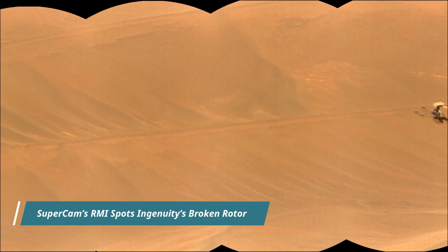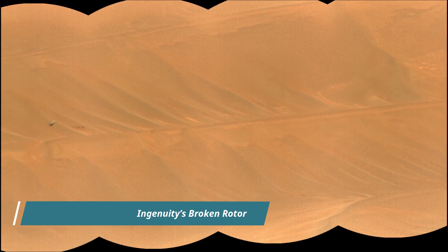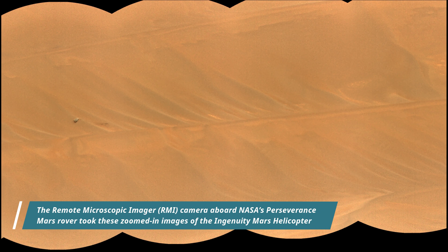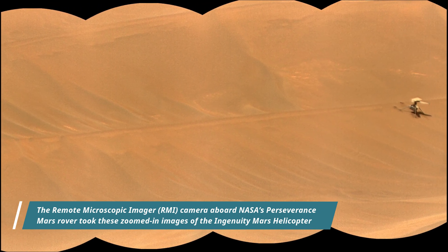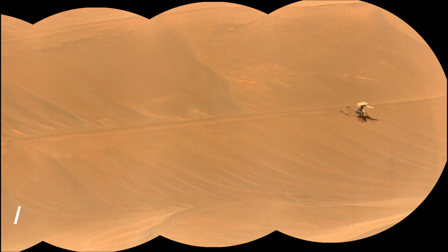The Remote Microscopic Imager (RMI) camera aboard NASA's Perseverance Mars rover took these zoomed-in images of the Ingenuity Mars helicopter and one of its rotor blades on 24th February 2024, the 1072nd Martian sol of the Perseverance rover mission on Mars.